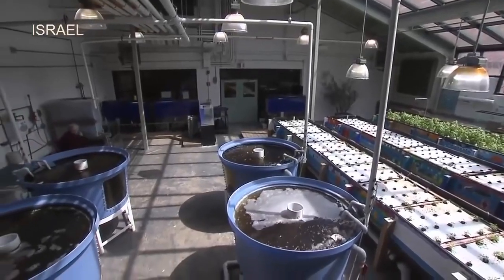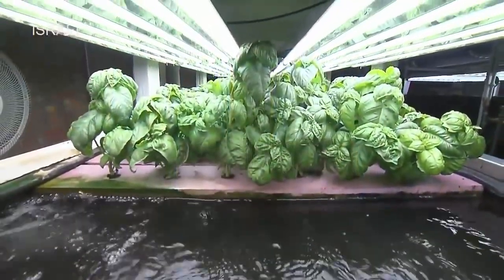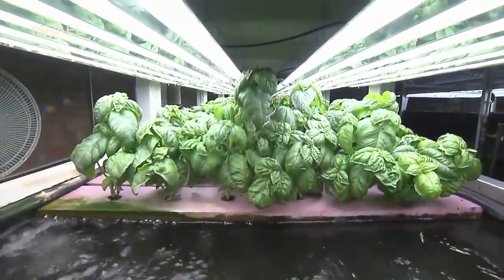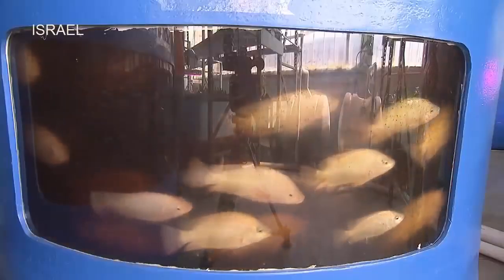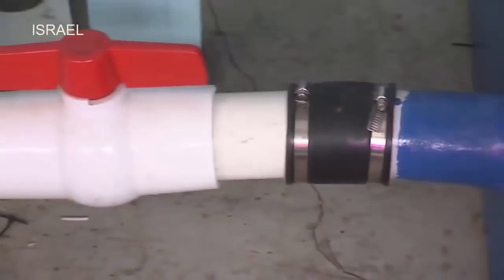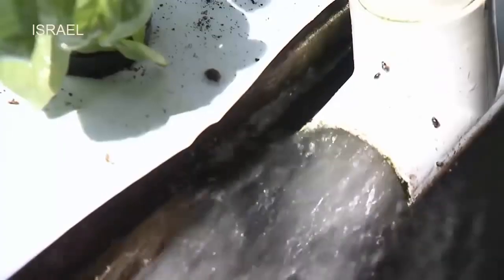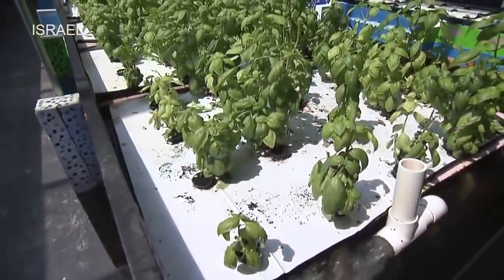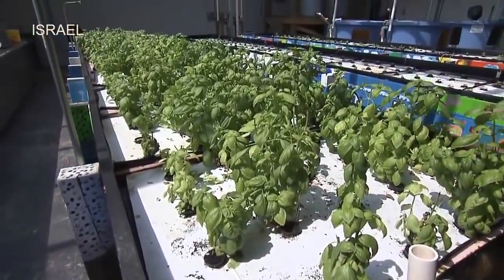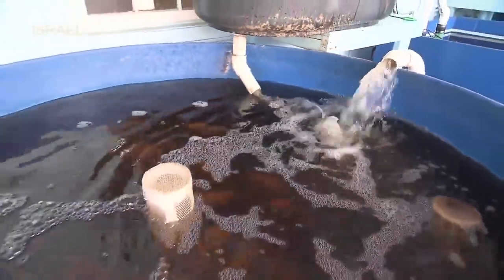Aquaponics brings together the practices of aquaculture — raising fish in tanks — with hydroponics, the practice of growing plants in a soilless environment. In an aquaculture system, waste accumulates in the tanks, which eventually has to be removed to maintain the health of the fish. This byproduct contains rich nutrients that plants filter out, which allows the water to be recycled and sent back to the fish tanks to start the process all over again.